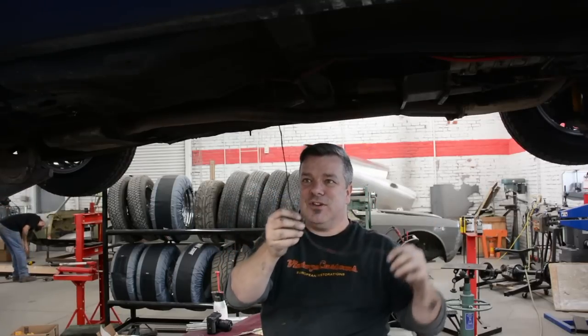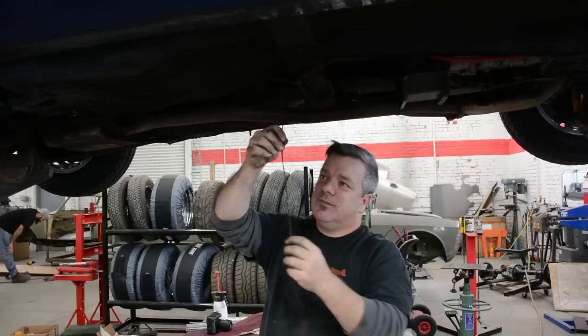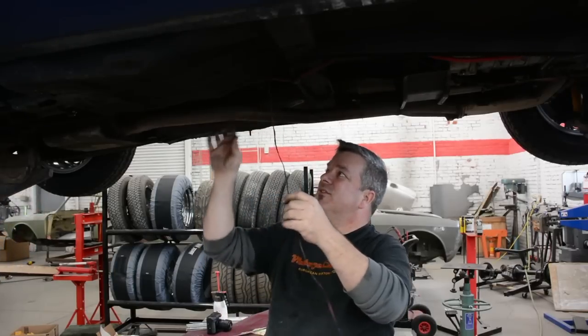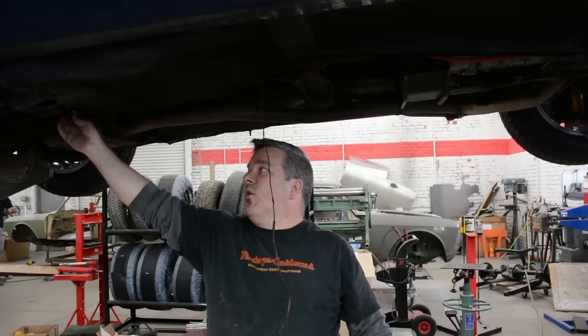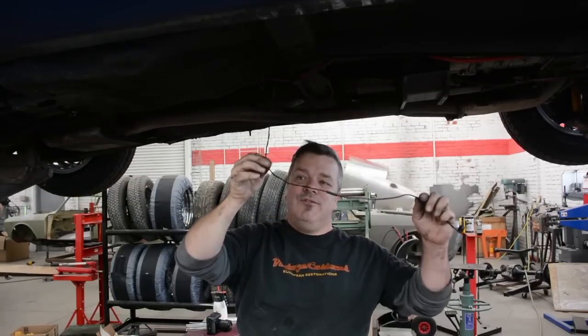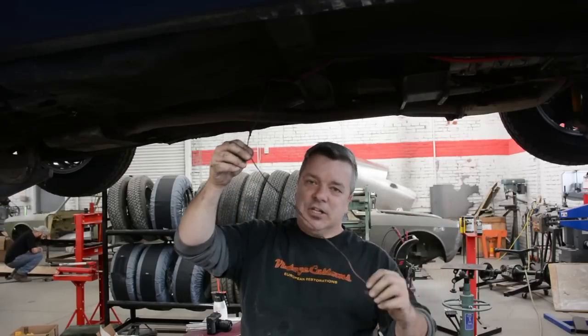It doesn't take a genius to figure out that when you have a restriction in electronics flowing, you're going to start creating heat. So what happened is this wire was essentially right up against the steel fuel line with constant power as long as the key is on, just cooking away. We got very, very lucky. This would have been a tremendous fire hazard, especially because the fuel line is very old and starting to leak. So you have a fuel leak right next to exposed supply voltage from the fuel pump — this thing would have gone up in flames fairly soon.